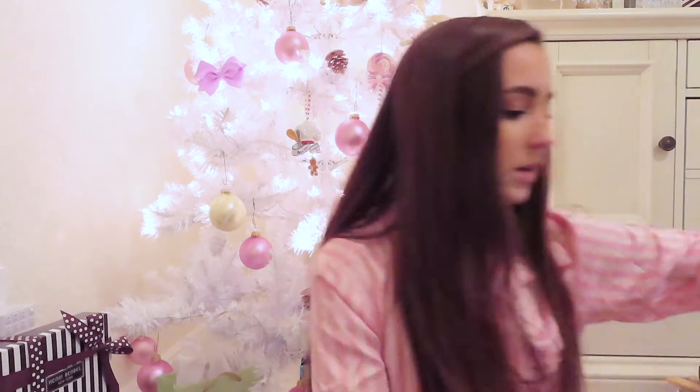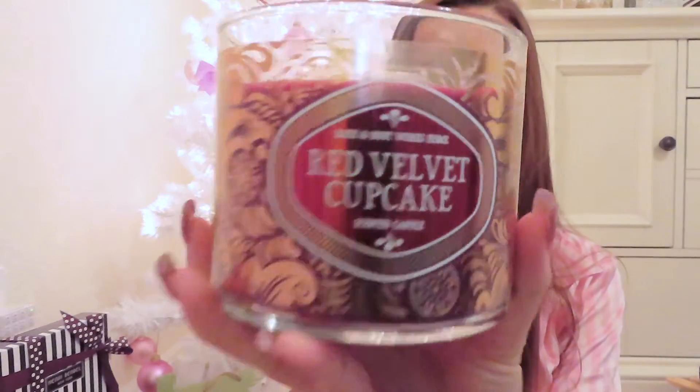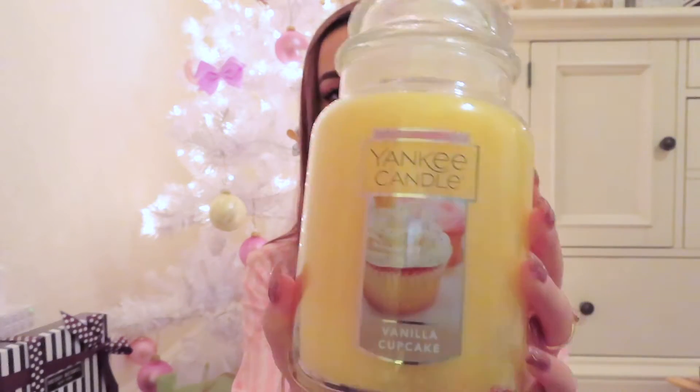The other thing Tanner got me — I'm not going to show everything he got me — but the other thing, which looks really cute with the outfit, is this red velvet cupcake candle. I'm all about cupcake scents, and this one just looks really cute, Christmassy, and rose gold. I absolutely love it.